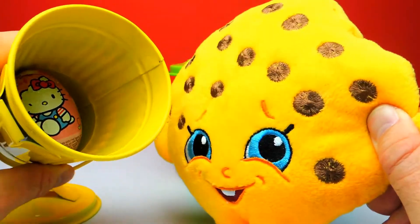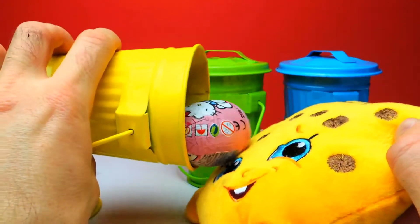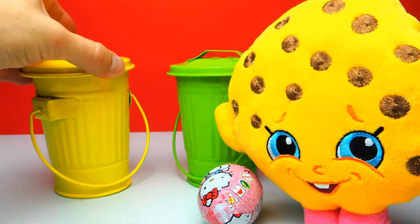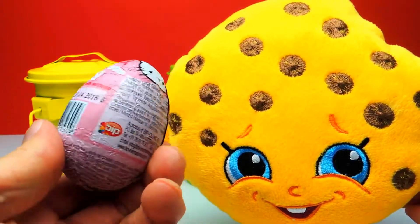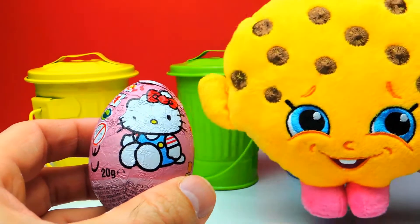I already can see the first surprise egg. Look at this — it looks like we got a Hello Kitty surprise egg, which is super nice and super duper interesting. Let's find out what's inside. We have two more trash cans and there are also interesting surprise eggs in them, I promise.